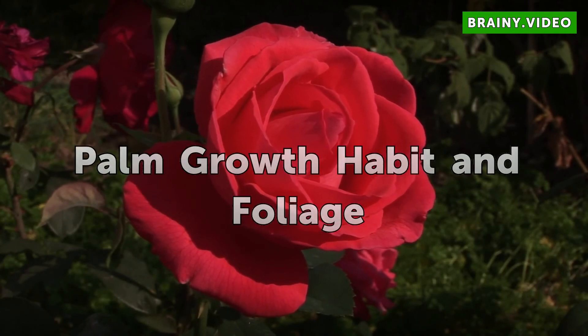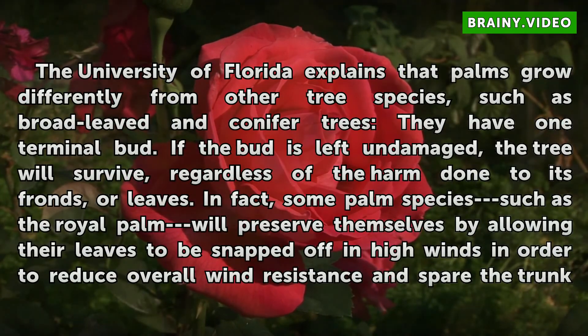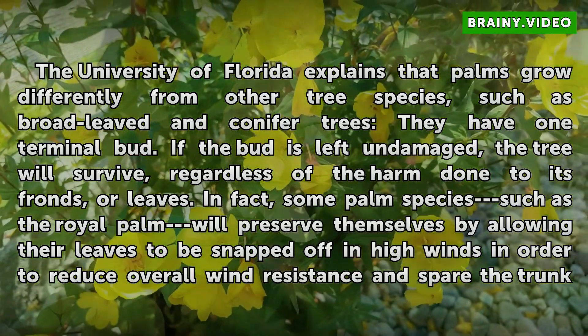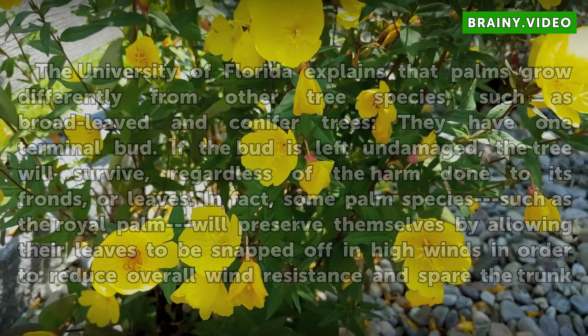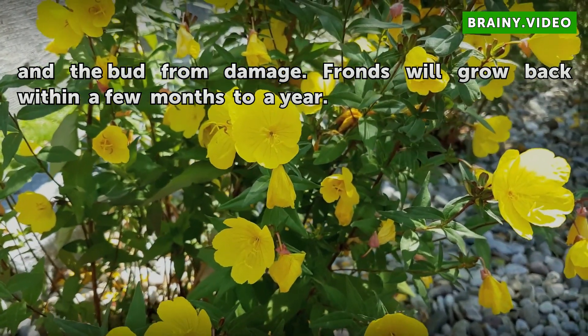Palm Growth Habit and Foliage. The University of Florida explains that palms grow differently from other tree species, such as broad-leaved and conifer trees — they have one terminal bud. If the bud is left undamaged, the tree will survive, regardless of the harm done to its fronds or leaves. In fact, some palm species such as the royal palm will preserve themselves by allowing their leaves to be snapped off in high winds in order to reduce overall wind resistance and spare the trunk and the bud from damage. Fronds will grow back within a few months to a year.